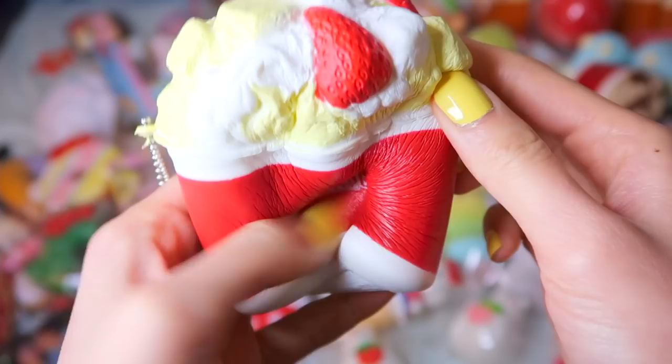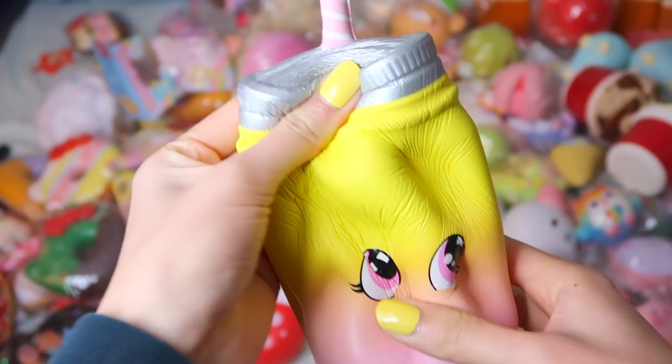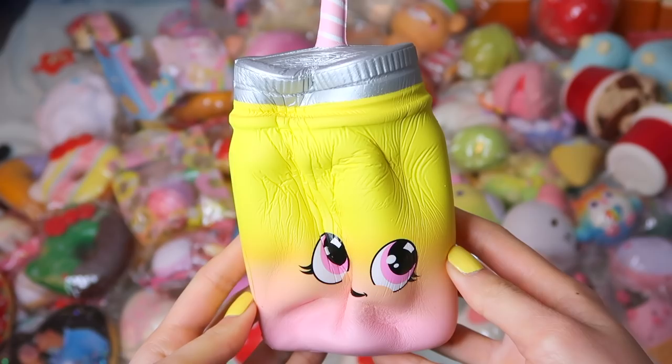Moving on to my Silly Squishies. Rest in Peace Silly Squishies — if you didn't know, they closed down their company and shop. But I do have the pink lemonade, the 'not all cakes,' and a bunch of other fairy tale cakes.